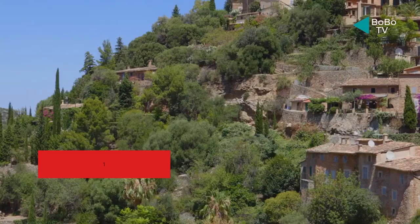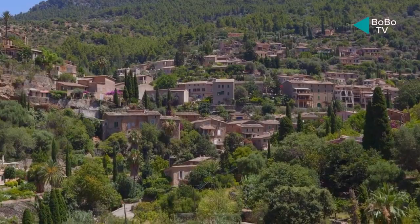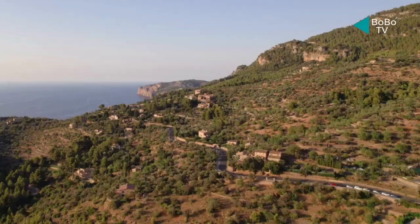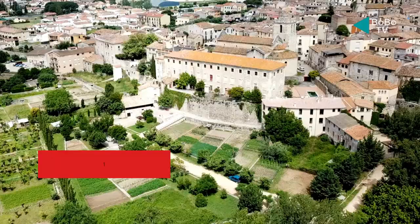Number 5: Deià. The picturesque village of Deià can be found on the Spanish island of Mallorca, right in the middle of the Serra de Tramuntana mountain range. The settlement has long been a favorite among foreigners who come to enjoy the steep cliffs that overlook the Mediterranean Sea and the endless olive fields. The fact that Robert Graves lived in Deià, and that his house is now open to the public for tours, will be appreciated by bookworms. Additionally, Deià is home to the stunning Cala Deià, a coastal inlet that can only be reached on foot.